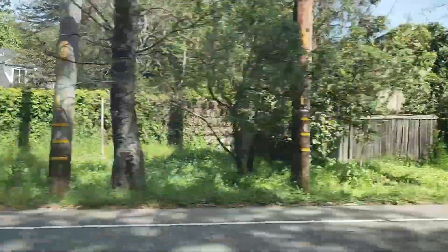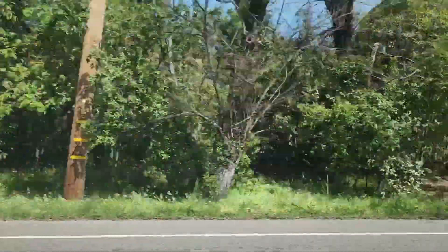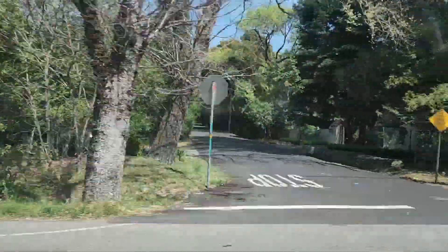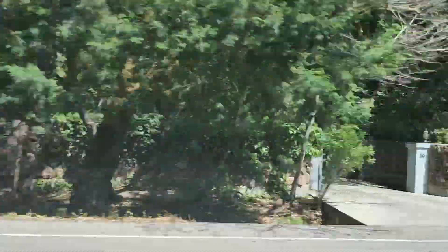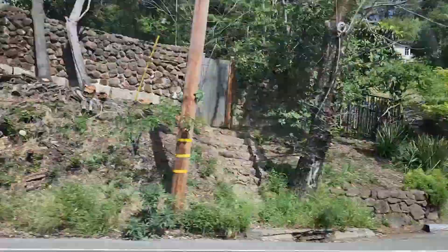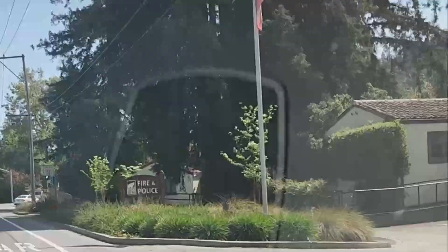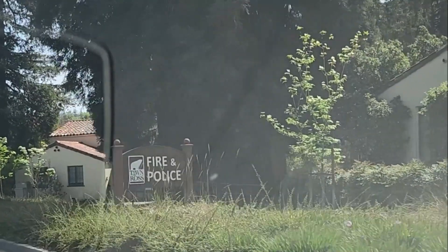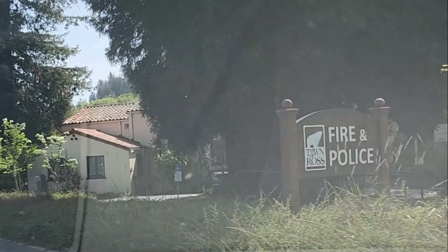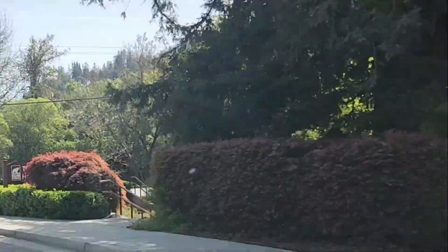I am driving down Sir Francis Drake on my approach into Ross. This is Ross right here. As you can see, this is a pretty busy street. It actually runs all the way from the Richmond Bridge all the way over until you get to Lima, which is by the coast — so it's a big, long street. I'm about to take a right turn on Lagunitas, but right here is the Ross Police Department as well as the Ross Town Hall.